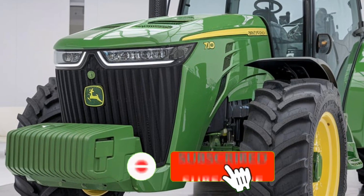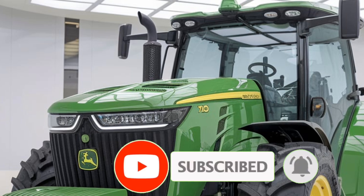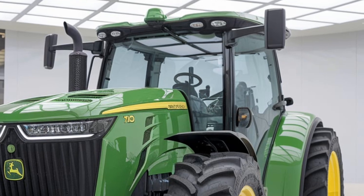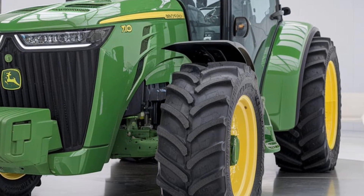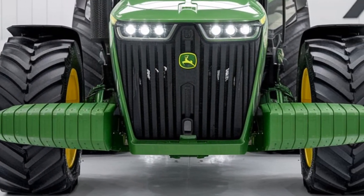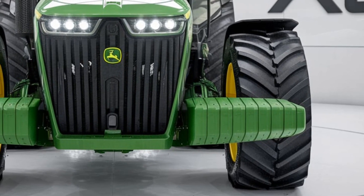The 2025 John Deere X10 Series is here and it's making waves in the tractor industry. Whether you're a farmer looking for advanced technology to optimize operations, a tractor enthusiast, or someone interested in agricultural equipment, you're going to want to know everything about this lineup. With the X10 Series, John Deere continues its legacy of innovation by integrating technology and design features that set new standards for performance, efficiency, and comfort.